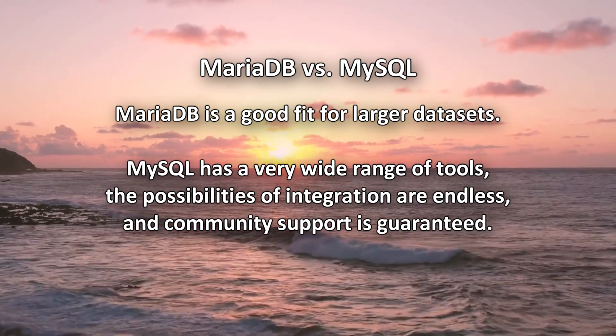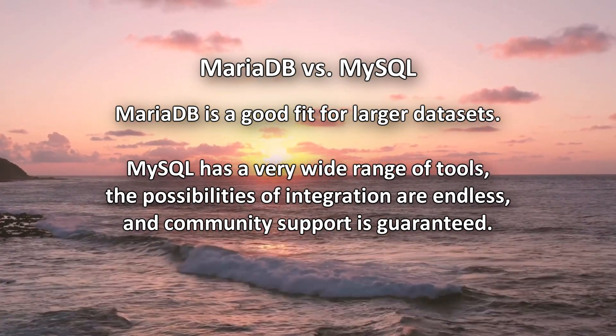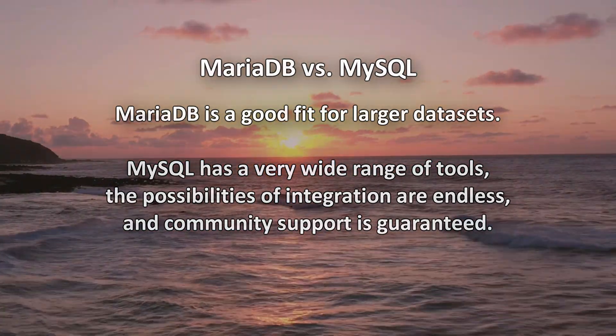What do you think about MySQL and MariaDB? Which DBMS do you use? Share your thoughts in the comment section down below, and until next time.